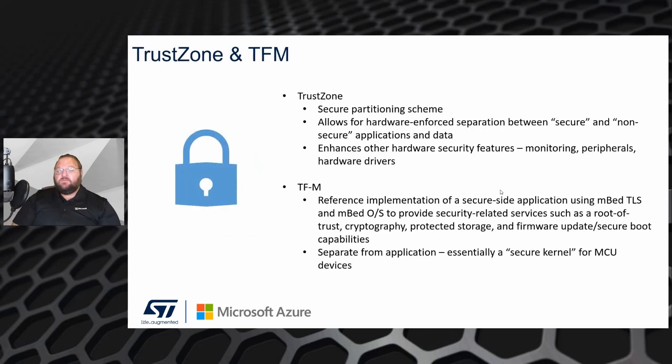Digging into the security features of the U5, we have TrustZone. TrustZone is an ARM technology which is essentially a secure partitioning scheme. It allows for hardware-enforced boundaries between your secure and non-secure applications and enhances the security of other features, such as monitoring of peripherals, monitoring of the device, and hardware drivers.